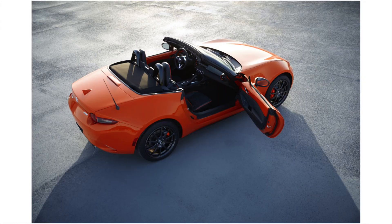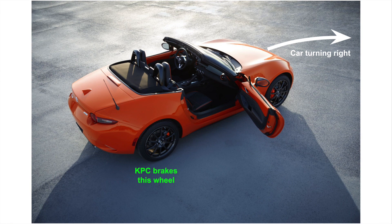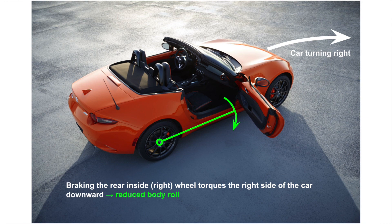KPC is actually really simple in operation. In the midst of a high G corner, the Miata will now brake the inside rear wheel just a little bit, and that will actually reduce body roll. If you look at the Miata from the side, you can see what's going on. If we apply the brakes to the inside rear wheel — in this example we're turning right, so the inside rear wheel is the rear right wheel — we actually create a torque that pulls down the body of the car. Because that torque is applied on the right side of the vehicle rather than on both or the left, it tugs that side of the car back down, thereby reducing body roll.